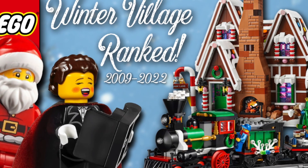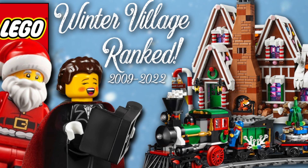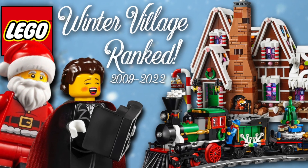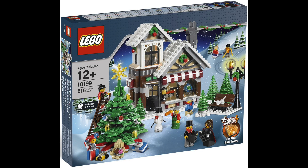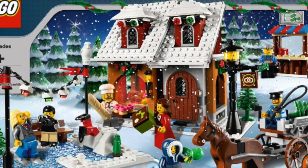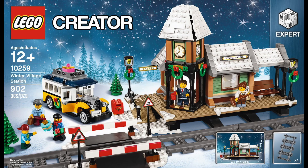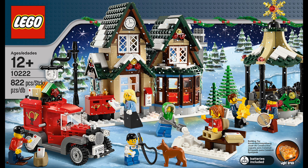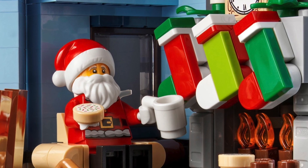Hello there everyone, this is me Ethan here and welcome back to another LEGO ranking video. Since we are now officially in the Christmas season, I thought I would rank one of the most iconic sub themes from LEGO, the Winter Village. This sub theme has been a staple from LEGO every holiday season since 2009 and there's been many ups and downs with some great sets and some just alright. So without any further ado, let's get into the ranking.